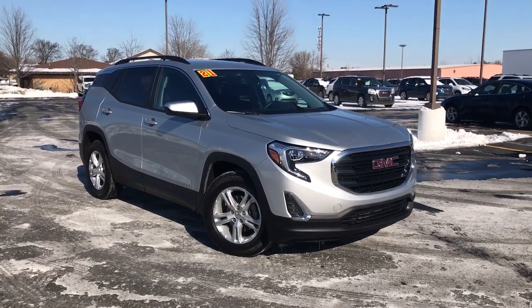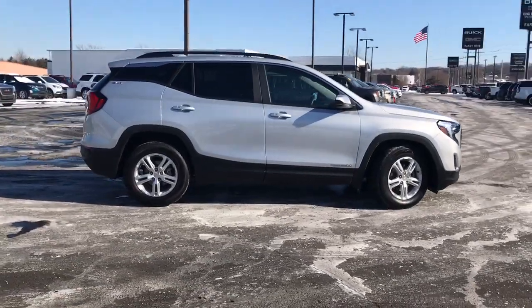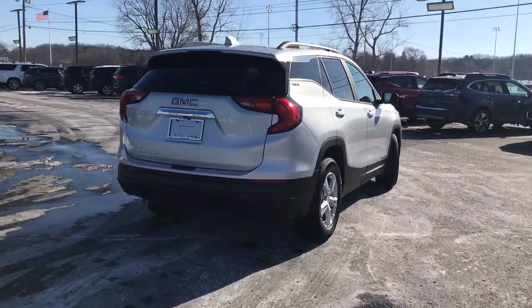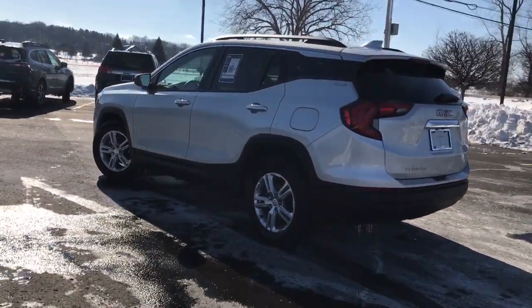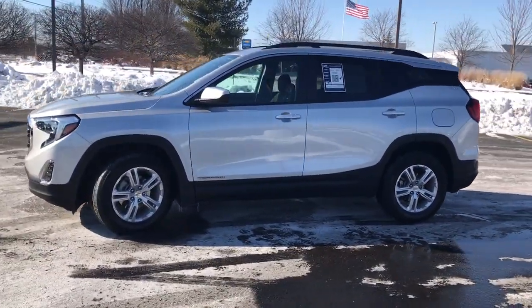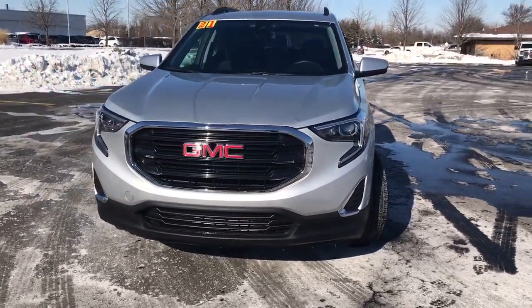Picture yourself in the 2021 GMC Terrain. With less than 15,000 miles on the odometer, this vehicle provides excellent value. Take a closer look at this versatile GMC Terrain — the distinctively stylish, tech-savvy vehicle that leverages the latest in safety and connectivity features to infuse your adventures with comfort and confidence.